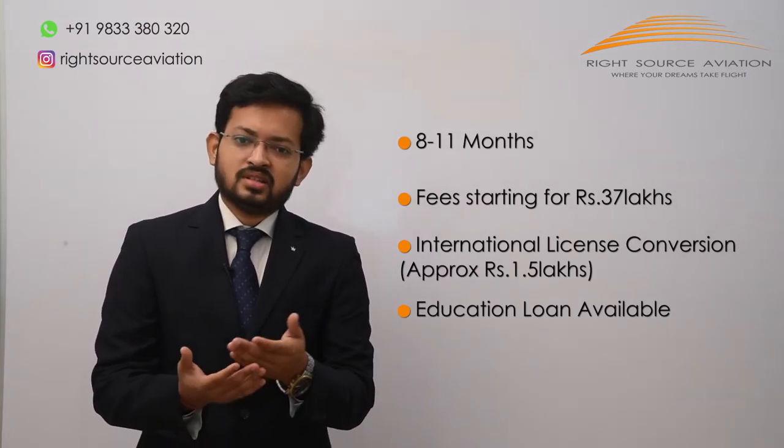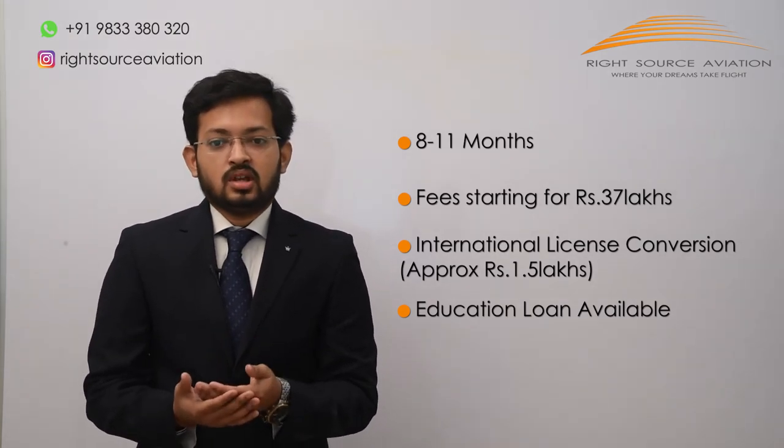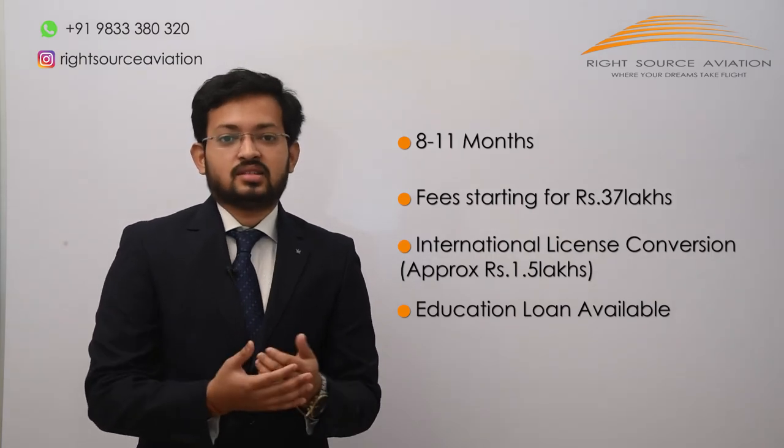After obtaining a foreign country CPL, you will need to convert your license to a DGCA Indian Commercial Pilot License. All requirements are mentioned in the description below. After meeting the flying requirements along with supporting documents, you can apply for conversion to obtain the Indian Commercial Pilot License.